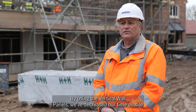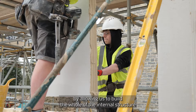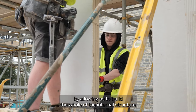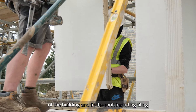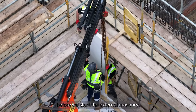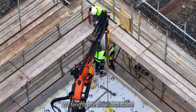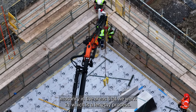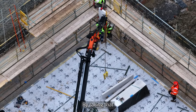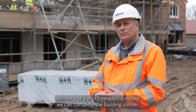By using the vertical wall panels we've decreased our time on site on the construction of each plot, by allowing us to build the whole of the internal structure of the building and actually fit the roof including tiling before we actually start the external masonry. We tend to use traditional stone masonry in the areas that we work in, which is a lengthy process, and by taking that masonry off the critical path means we can complete a building sooner.